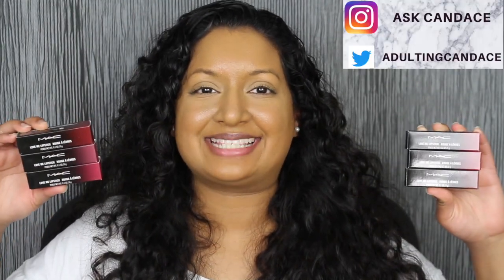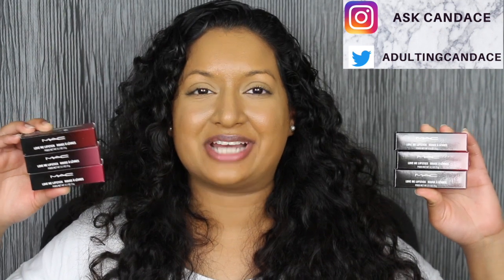Welcome back to my channel. Today we're going to be doing a review on the MAC Love Me Lipsticks. If you do want to see a review and swatches, please keep watching. I purchased 12 out of the 24 shades in this collection, so let's go ahead and get started.